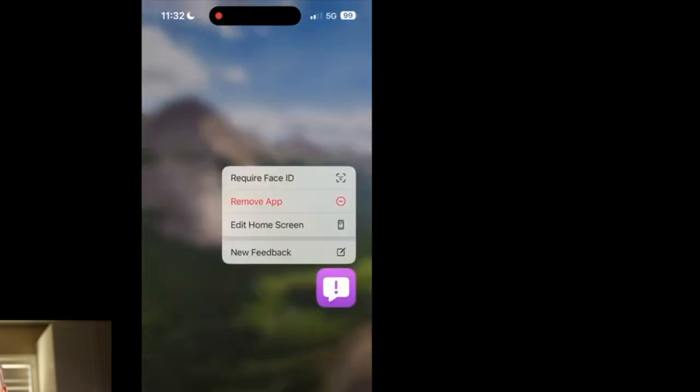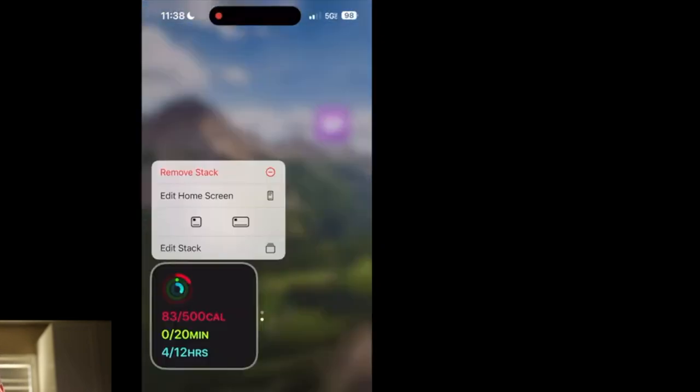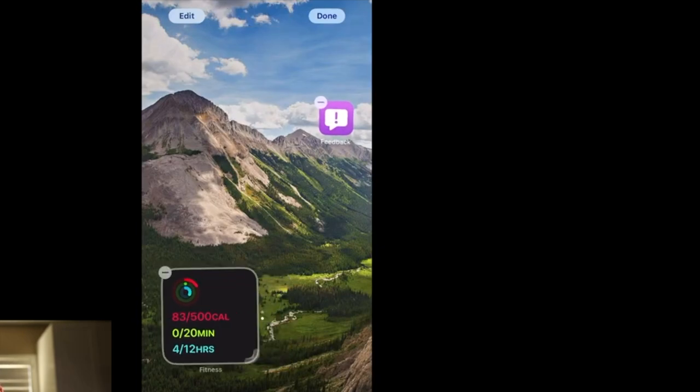Next up is putting icons anywhere on your home screen. Android has been doing this since it came out in 2008 — I remember on the first phone, the G1, I was able to do this right away. Just like the redesigned control center, you can now resize widgets on the fly on your home screen, which is pretty neat.